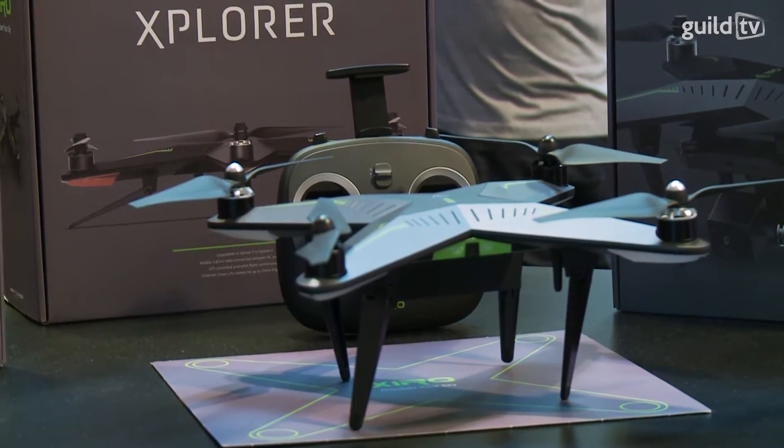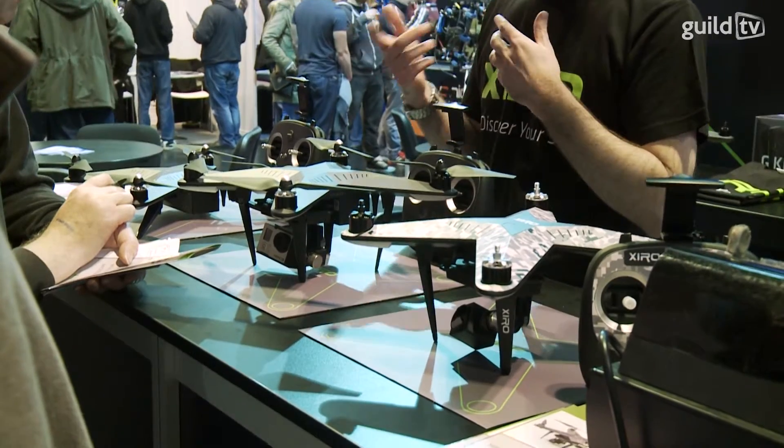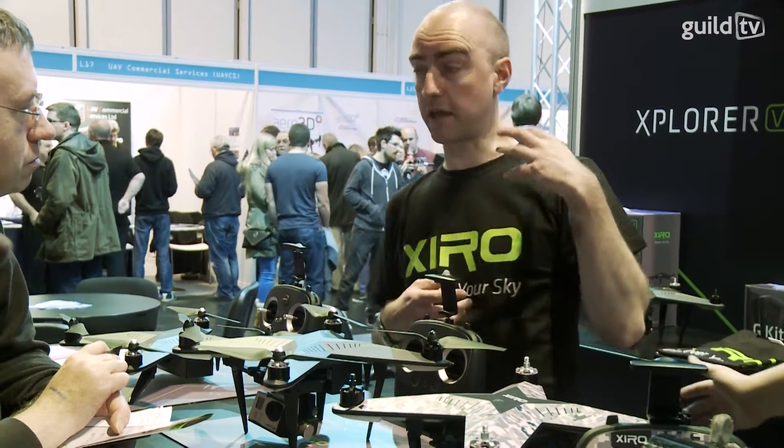I'm here with David at Xerotech and he's going to tell us a little bit about the different types of drones they have and the different uses. They launched the Explorer, which is a new product on the market — a nice little hobby drone. It comes with a 1080p camera with a three-axis gimbal. It has all the safety features you'd expect, the return to home and the intelligent orientation. It's a fantastic little drone for the hobby market.